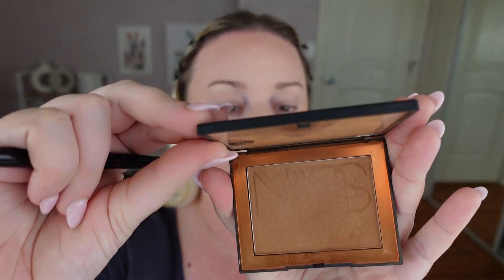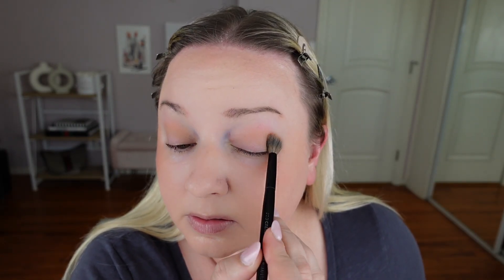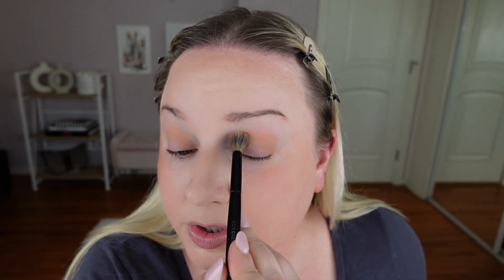For eyeshadow, I'm going to use this bronzer, the NARS Laguna. This is my favorite bronzer for eyeshadow. Using this Sephora crease brush, go right in the crease. Because it's slightly darker - something about the tone - my other bronzers are not as dark. If you don't know what to do for an everyday look, you can always use bronzer. It's just super flattering and natural but it looks like you've done a lot more than you really have.